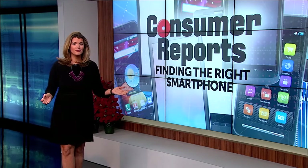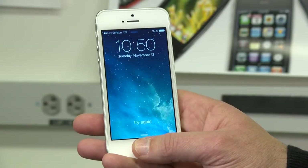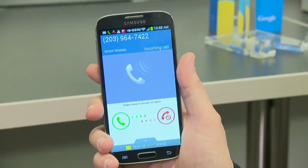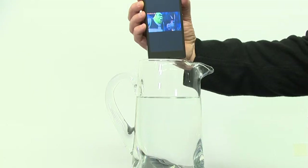Are you buying a new phone? There is no end to the smart things these devices can do. Apple's iPhone 5S can scan your fingertip to unlock the screen. This Samsung phone lets you just wave your hand to answer calls. And Sony's got a phone that can survive a dunk.